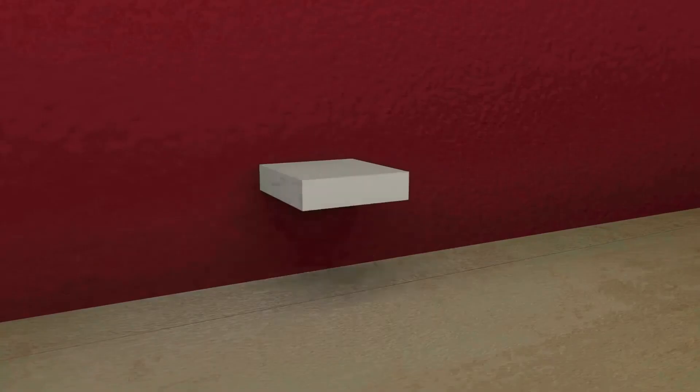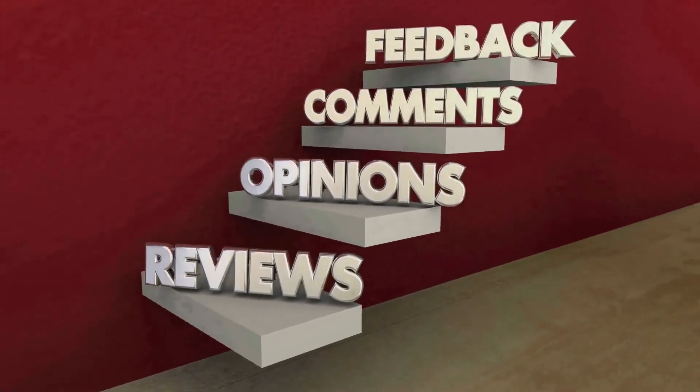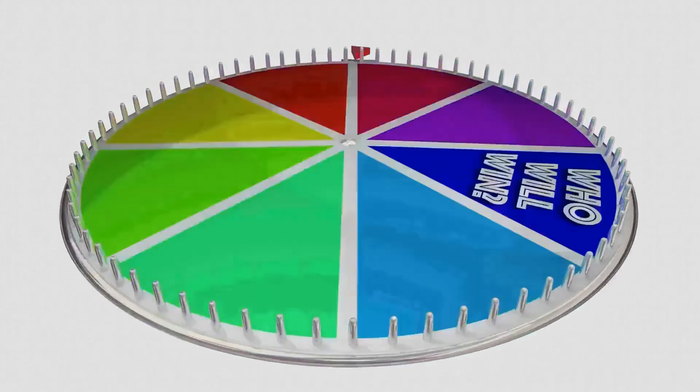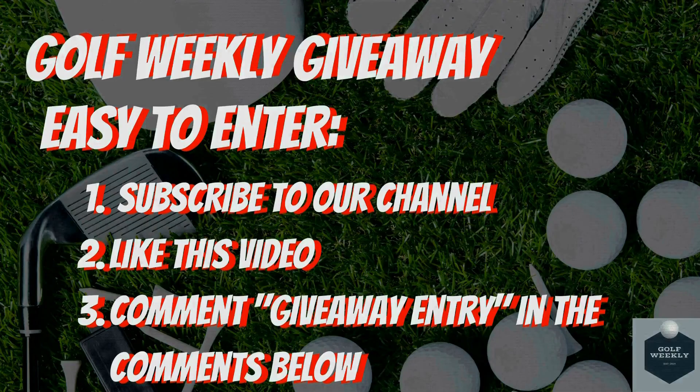Let us know your thoughts on the Sunday Golf bags in the comments below, and don't forget about our Golf Weekly giveaway where entry is simple: subscribe to this channel, like this video, and comment 'giveaway entry' in the comments below.